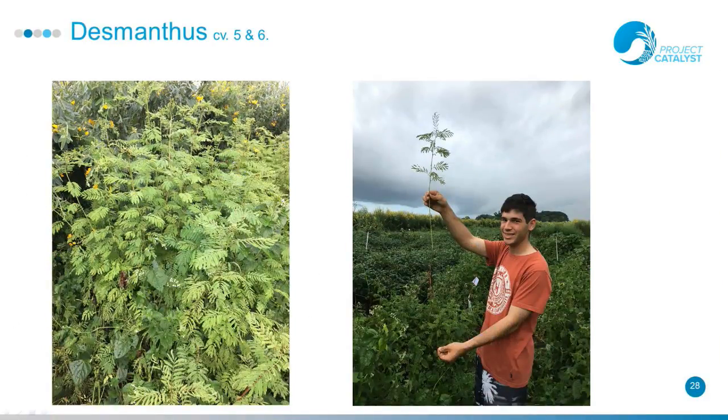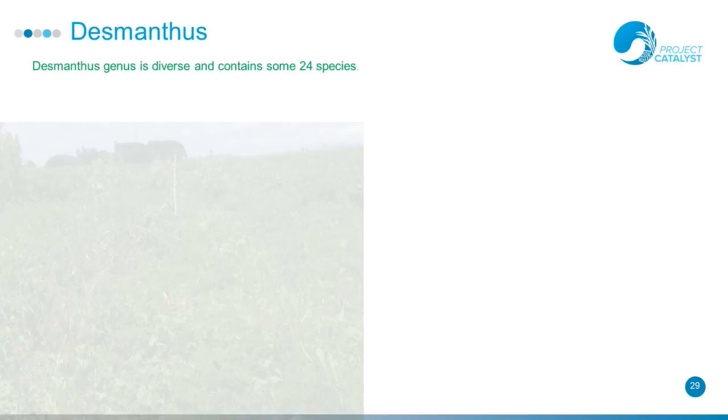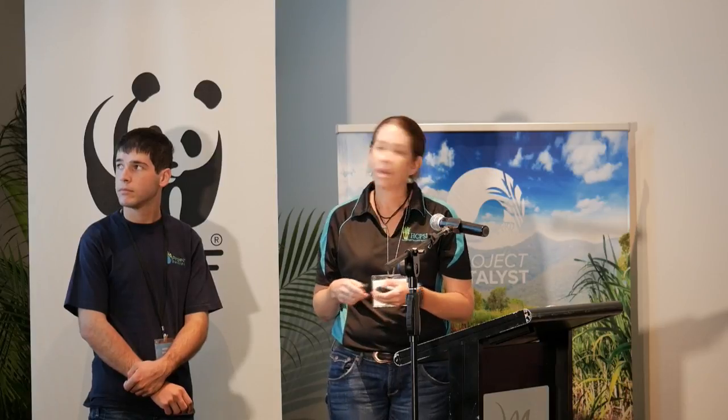Desmanthus looks a bit like Leucaena. It has a taproot that equals its top biomass and it holds nitrogen in an ammonium form in the soil for longer, even though it doesn't actually create nodules. It has a very small seed size that can be expensive. On its own it was outcompeted by weeds a little bit, but in the mix it did some quite interesting things.